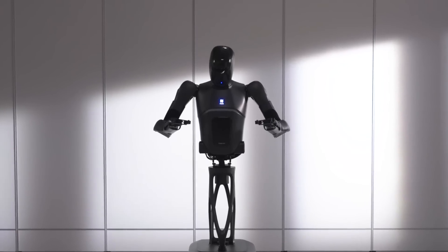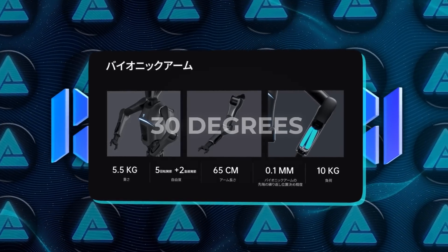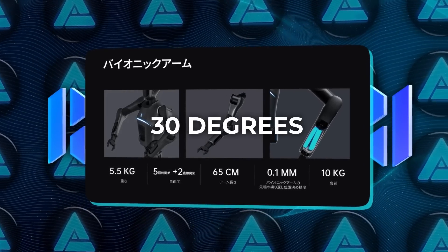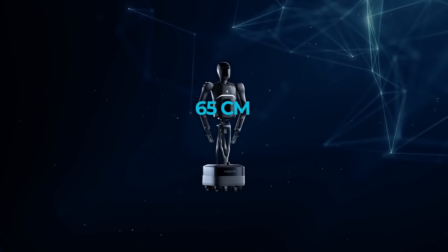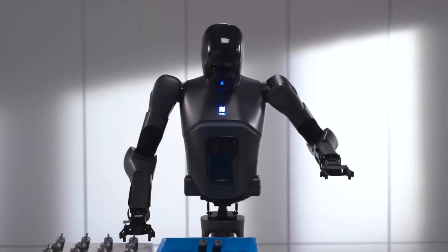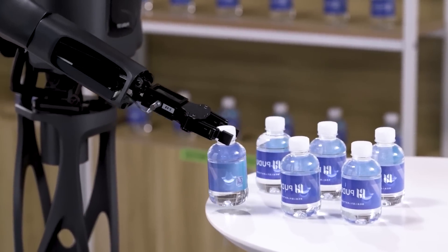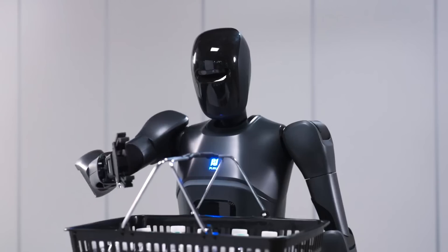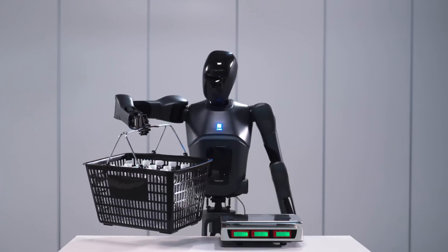One of the most notable features of the Pudu D7 is its arms. Each arm is equipped with 30 degrees of freedom, providing a lot of flexibility in terms of movement. That's crucial for handling a variety of tasks. The arms themselves are about 65 centimeters long, which is just enough to get the job done in most service settings. These arms aren't static — depending on the task at hand, they can be outfitted with different attachments, including human-like hands.